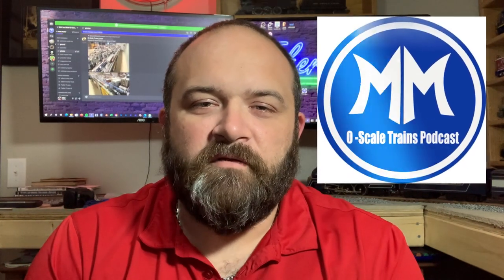Before we get into this video, check out this logo — this is the Matt and Matt Oskill Train podcast. They're going to release a podcast covering the catalog with Ryan Tunkel of Lionel and a special guest. I won't tell you who the guest is, just go check out the podcast. At the end of the video I'll tell you what I intend on buying from the catalog, since I only flipped through it briefly at work this morning.